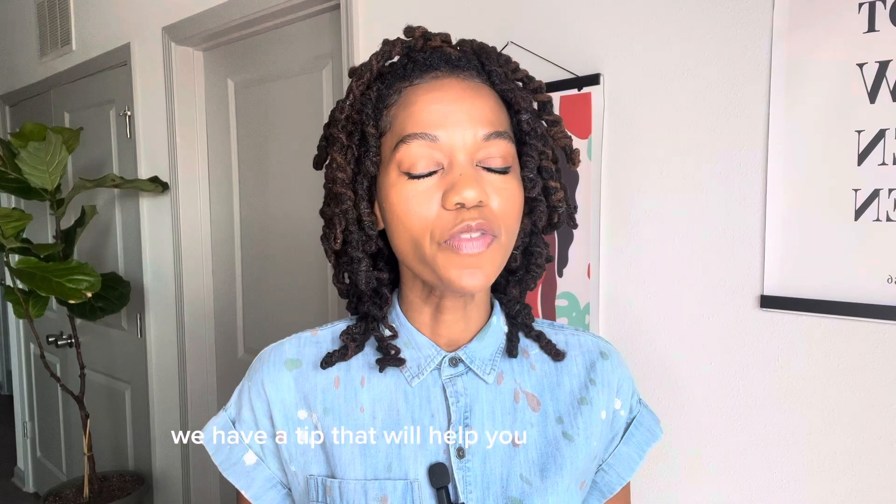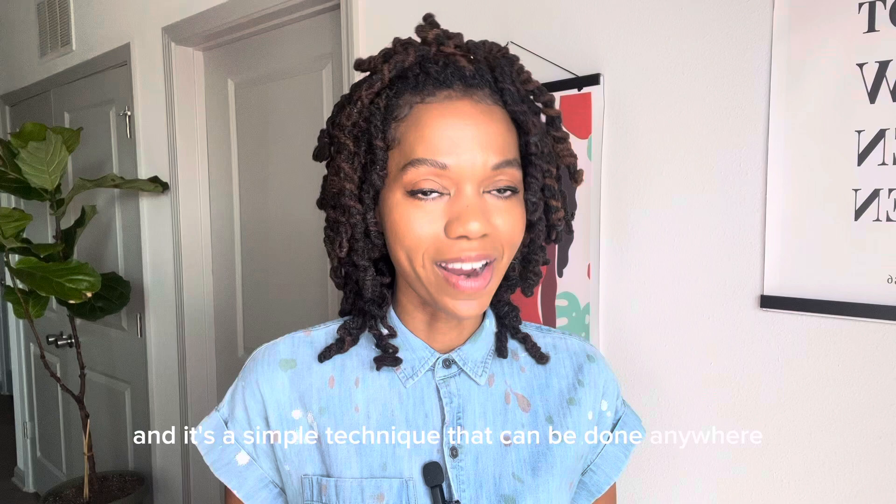Hi, it's Diana with HR Answers welcoming you to this week's Wellness Wednesday. Today we have a tip that will help you find instant calm and relaxation in the midst of the hustle and bustle of daily life. It's called mindful breathing and it's a simple technique that can be done anywhere at any time. Let's take a look at it.